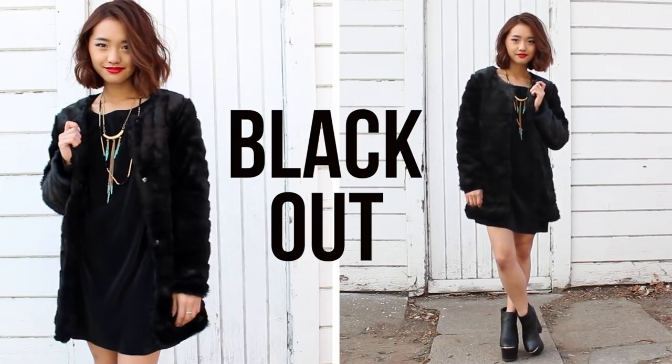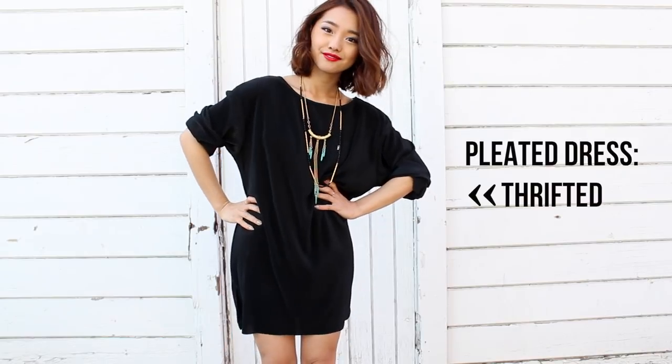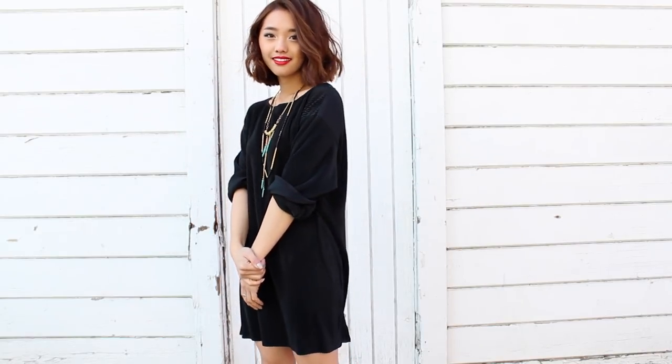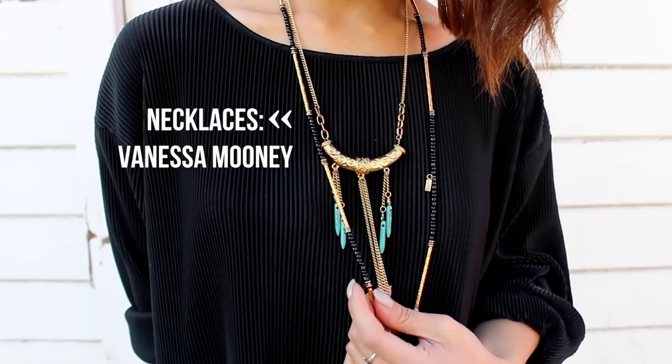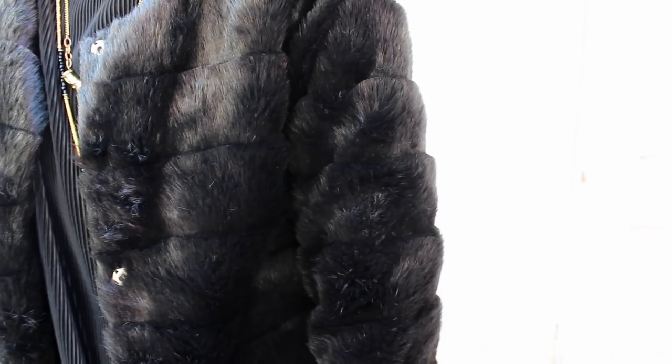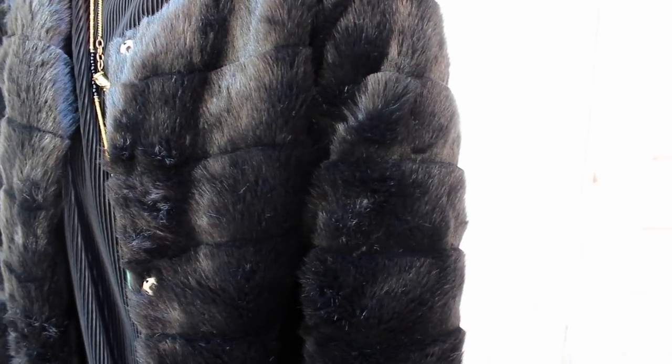If you've seen my thrift video that I made a couple weeks ago then you're probably familiar with this pleated dress I got from Out of the Closet. It's fun to dress up with a bunch of gold jewelry. Over the dress I threw on another faux fur coat, but this one is awesome because of the way the fur layers on top of one another.